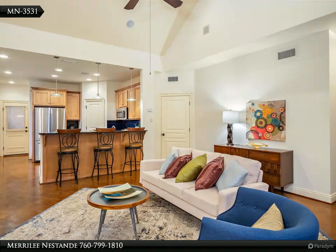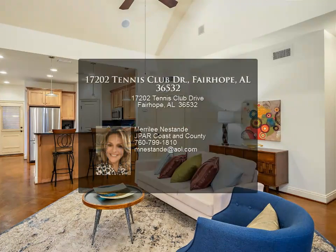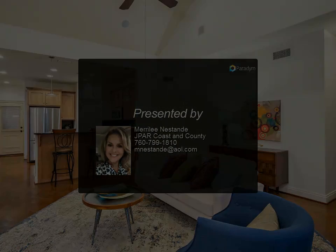a standalone shower, jetted tub, and dual vanities. Upstairs has new carpet, a large guest bedroom, a full bath, a media room, and a media closet with a whole-house Crestron integrated home system.